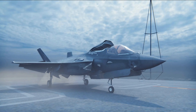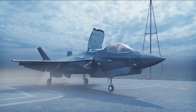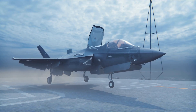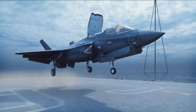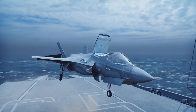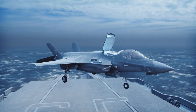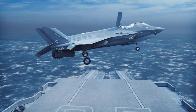Ultimately, the F-35 represents a significant leap forward in air combat capabilities. While the program has faced challenges and its cost remains a topic of debate, the F-35's advanced technology, versatility, and combat performance make it a formidable asset. As the program matures and upgrades continue to enhance its capabilities, the F-35 is poised to remain a cornerstone of air power for decades to come.